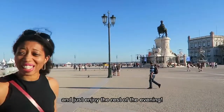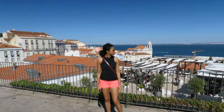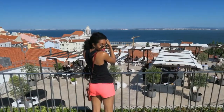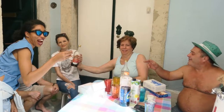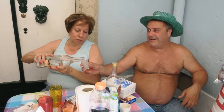Just enjoying the rest of the evening. Our first day in Lisbon was really cool. To be honest, we didn't really know what to expect from the city, but it didn't disappoint. It was very beautiful and clean. The people are down to earth — they like to joke and laugh and just make you feel comfortable.